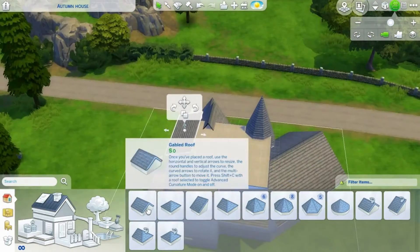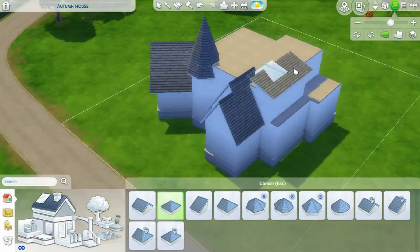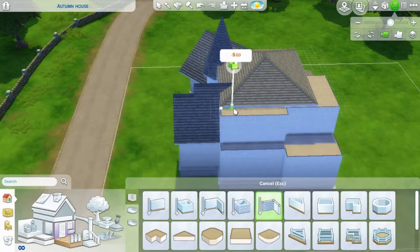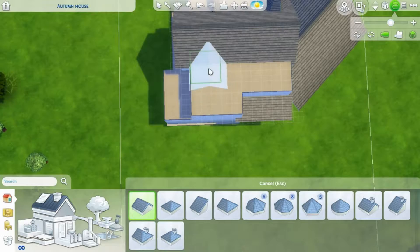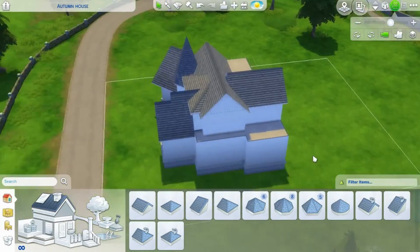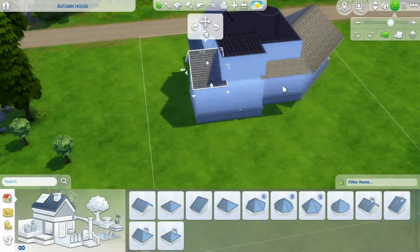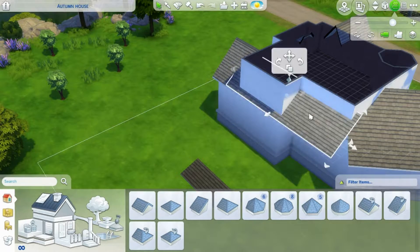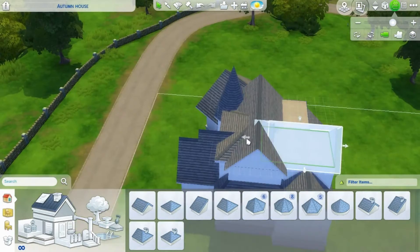I absolutely love autumn and anything to do with it, as my channel name may suggest, because I love the colours. I love the fact you can wrap up nice and warm. I love Halloween, and then straight after that it's bonfire night with fireworks and sparklers and all like cotton candy and fun fair type things. And then there's pumpkin spice lattes, which is just like autumn in a cup. So I was very happy to make a traditional build that's all very autumn-like.